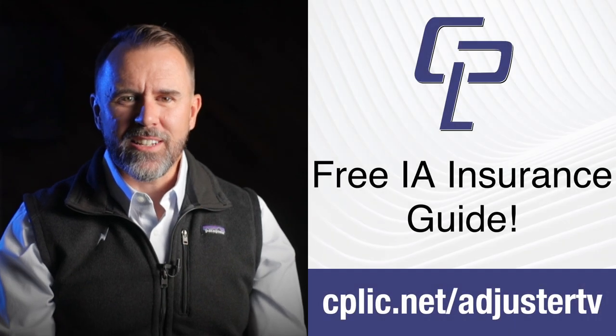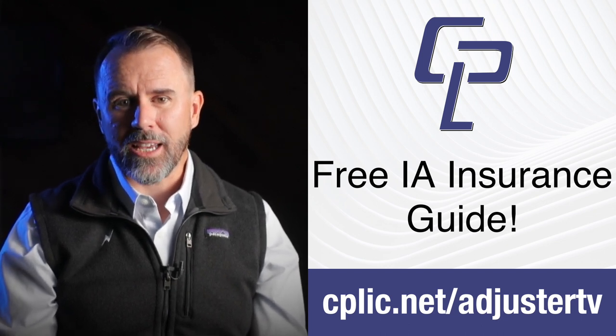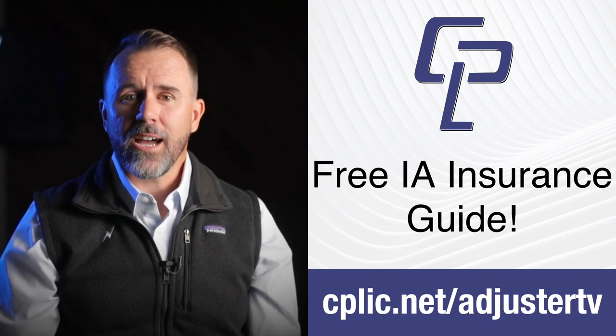Coming up next, we're going to take a look at the physical features of this thing — how we put the SD card in, where the battery is, what all the buttons are for. But first, did you know that as insurance adjusters, we need to be covered by insurance? We're writing estimates, climbing ladders, walking on roofs, and mistakes can happen. CPLIC, or Replic for short, is an insurance company for independent adjusters formed by independent adjusters. They understand our job and the potential problems that can arise on claims. Head over to cplic.net/adjustertv for a free download explaining the common types of insurance for adjusters.